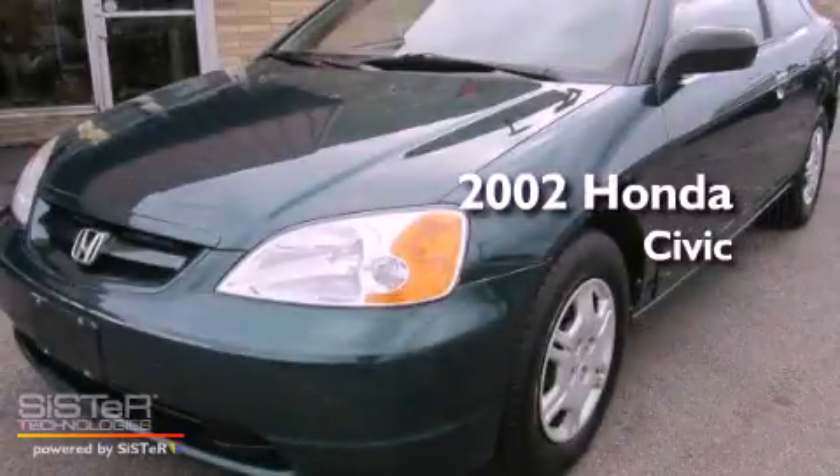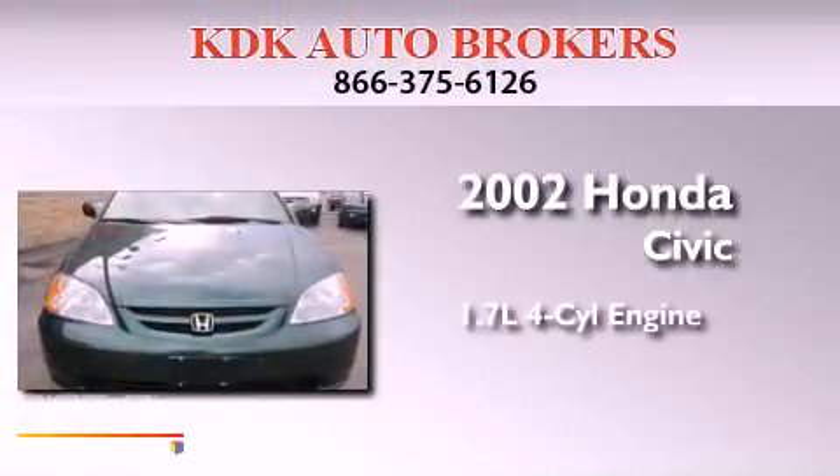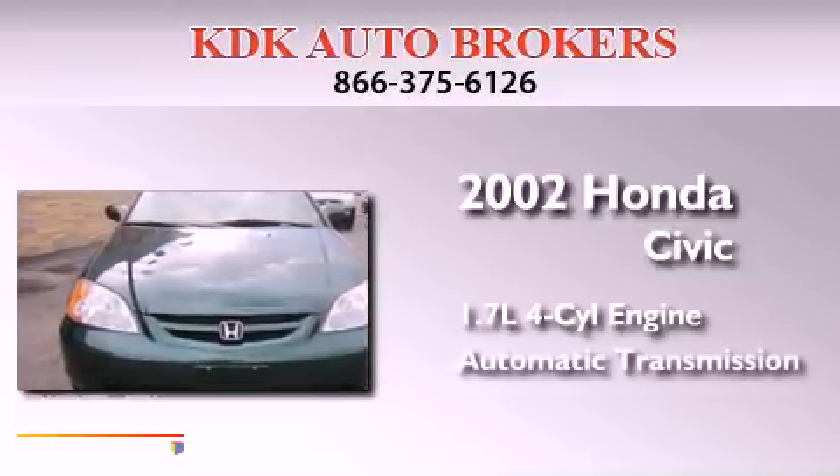This is a 2002 Honda Civic. It features a 1.7-liter four-cylinder engine and an automatic transmission.